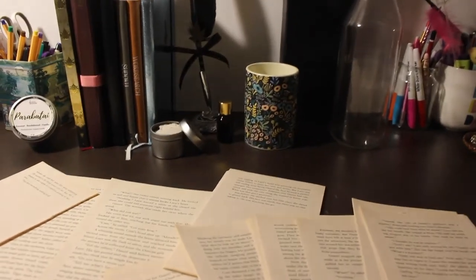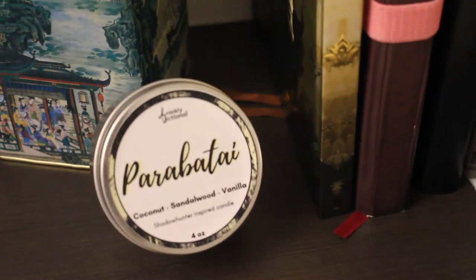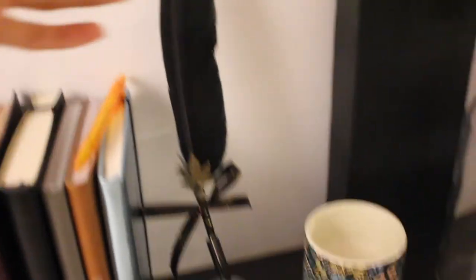This is how the space turned out — going for a very dark academia vibe. Maybe you can guess who we're talking about from the private eye candle and the copious amounts of diaries and the quill.